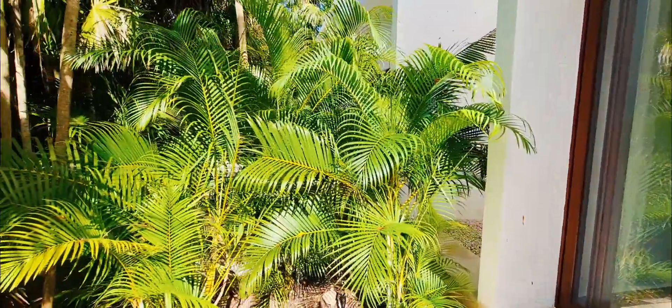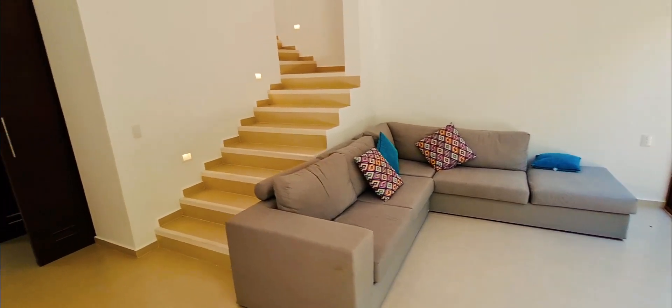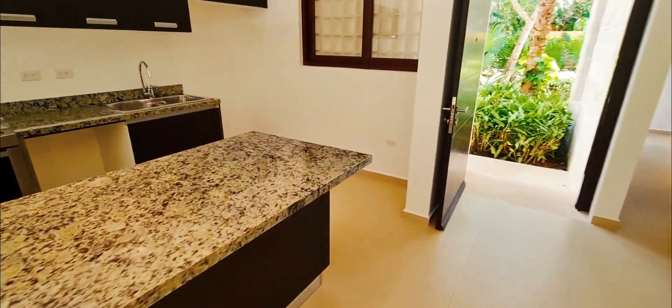There are your neighbors but you can't even see your neighbors because of all the jungle, which is nice. Nice open floor plan, nice finishes.